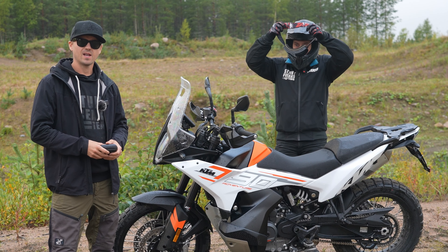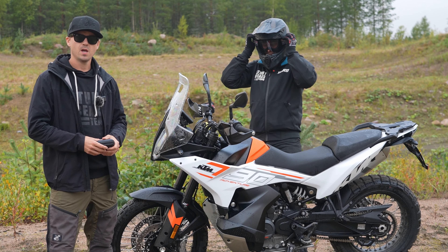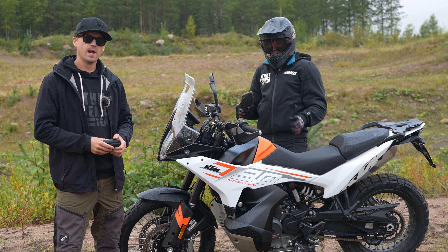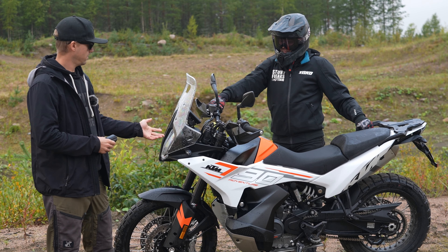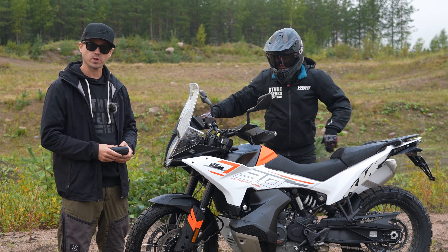Hello everybody! KTM has been sponsoring us many many years. We absolutely love their EXE and SX models. They asked us if we can test drive their new adventure bike and we said of course.